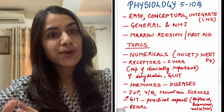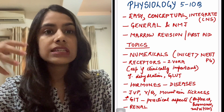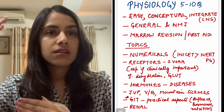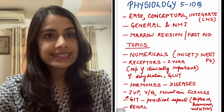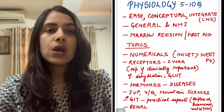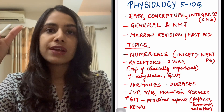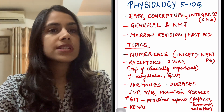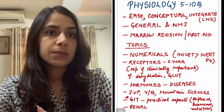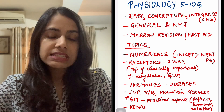Now coming to physiology. Physiology — usually people find it easy, it's their strong subject in first year. If that's so, you can revise it very briefly before the exam, because it fetches you five to ten questions at the most. Core physiology might only have five to six questions, the others are integrated — many times in the purview of medicine, path, or some other subject. Remember, physiology questions are usually easy and conceptual.